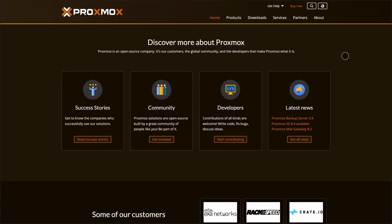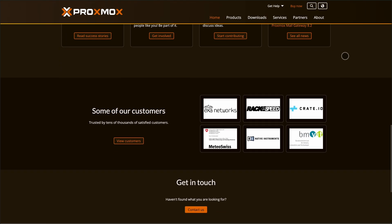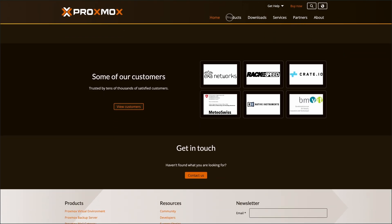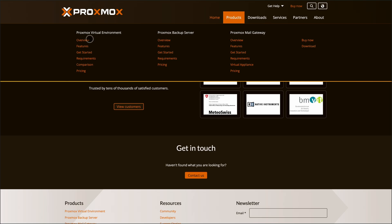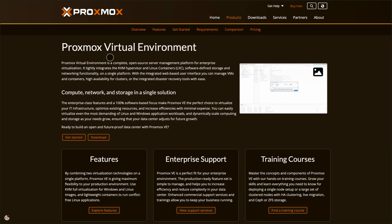Starting with Proxmox. It's a free, open-source virtualization platform that combines KVM for full virtual machines and LXC for lightweight containers. That means you can run Windows, Linux, or containerized apps side-by-side, all managed through a clean web interface.